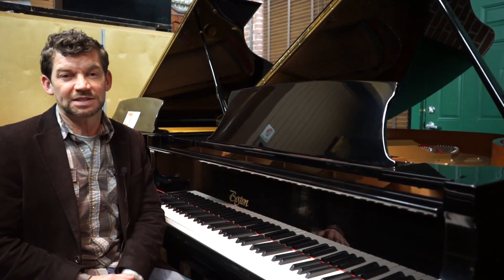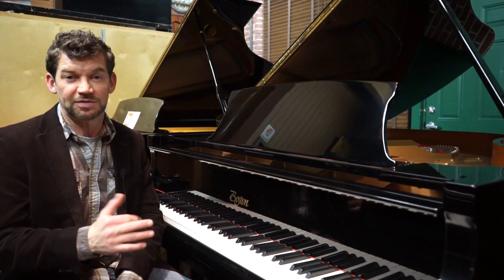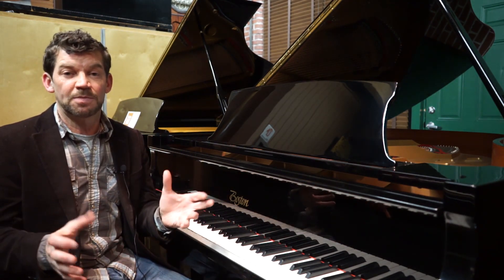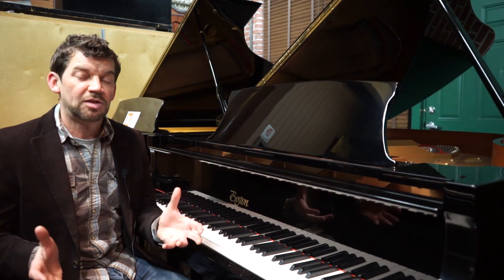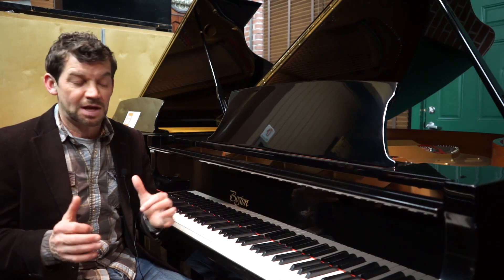Hello and welcome to the Classic Pianos Portland YouTube channel. My name is Fred Riley and thank you so much for tuning in. Today we're on our dock which has so many amazing pianos, and the level of pianos coming onto the dock have come up about three steps.